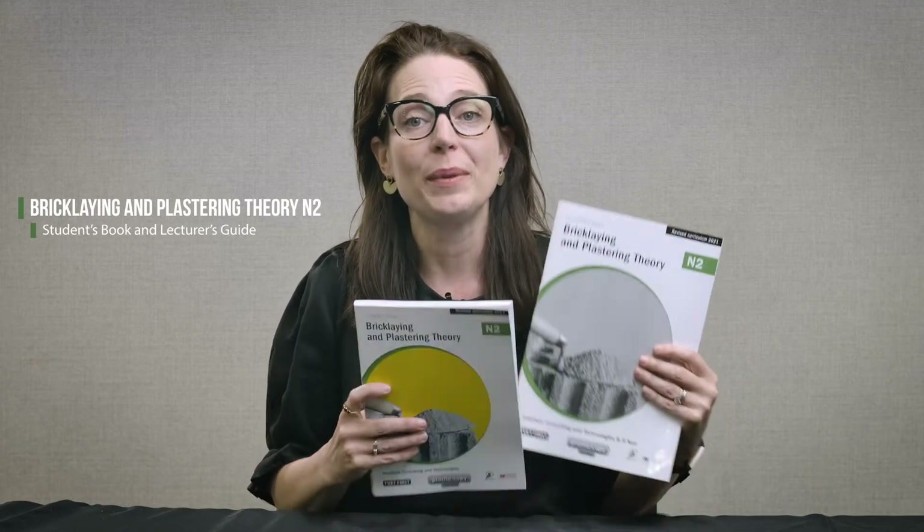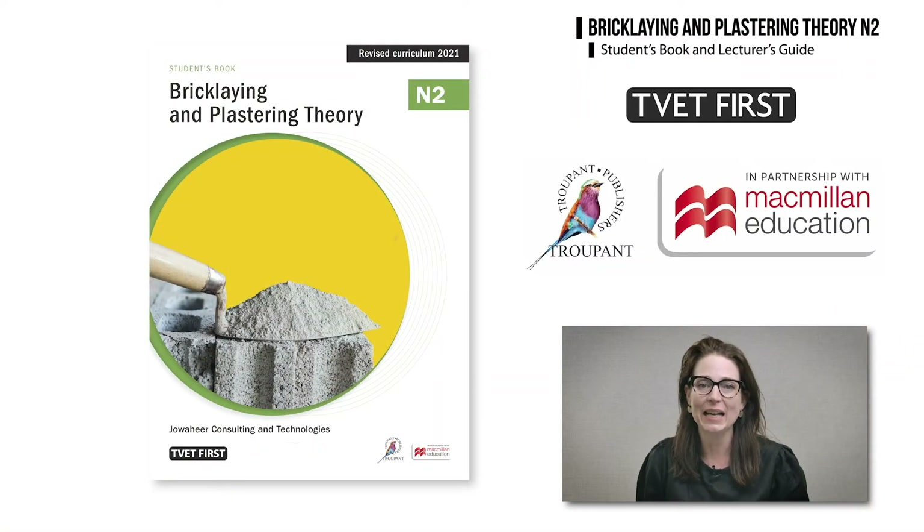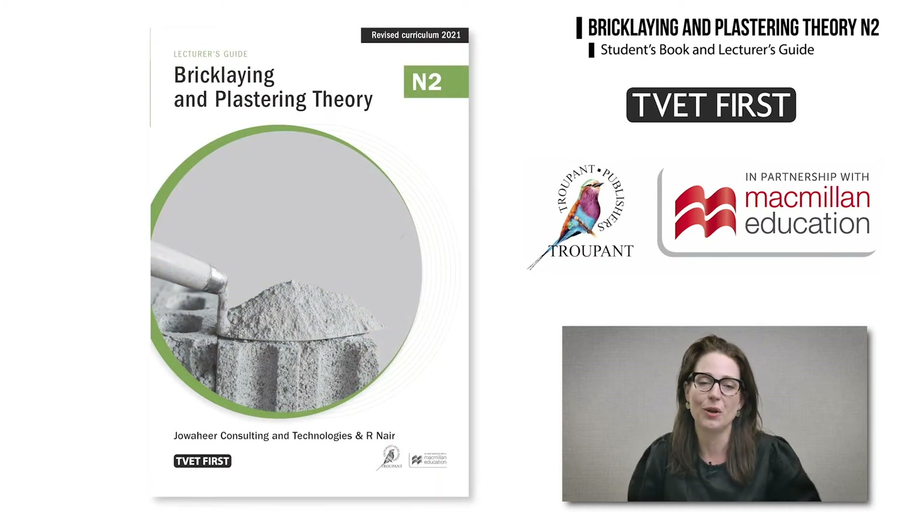The new curriculum will be implemented in 2021. The TVET First textbook has been completely updated and has been approved by the DHET. Here are the main changes you need to know about.